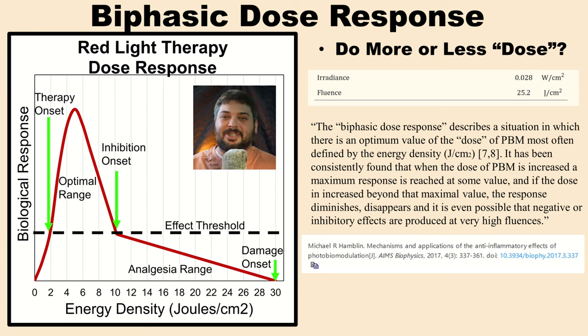So if the study used 25 or 33 joules per centimeter squared, maybe we can do a little plus or minus around that range, but that seems to be a good dose proven to be effective. We don't want to extrapolate unless we know what we're doing. Importantly, Dr. Hamblin put the word "dose" in quotes and noted it's most often defined as energy density — which is an important point for the next concept.